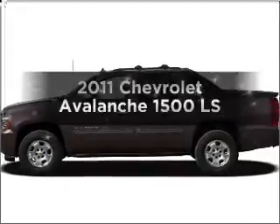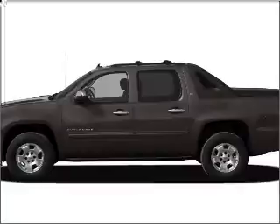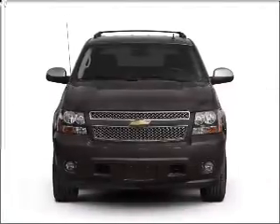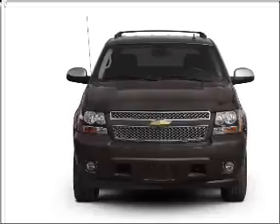Check out this 2011 Chevrolet Avalanche. If you're looking for an automobile with great attributes, look no further. With a powerful 8-cylinder engine connected to a smooth-shifting 6-speed automatic transmission.